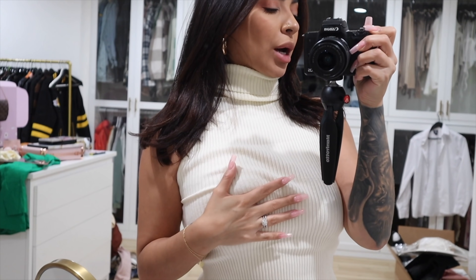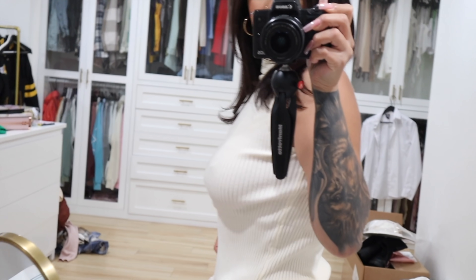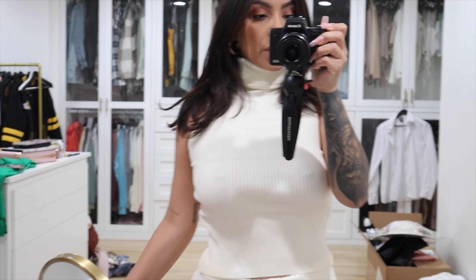Okay, this one's probably my fave. It is a really cute turtleneck and it just looks so freaking cute. Do you see how bomb this top looks?